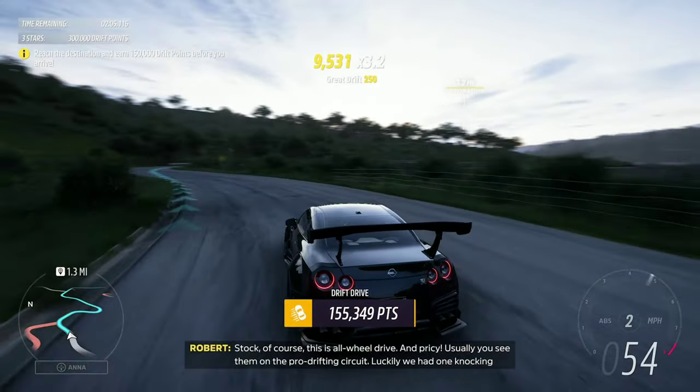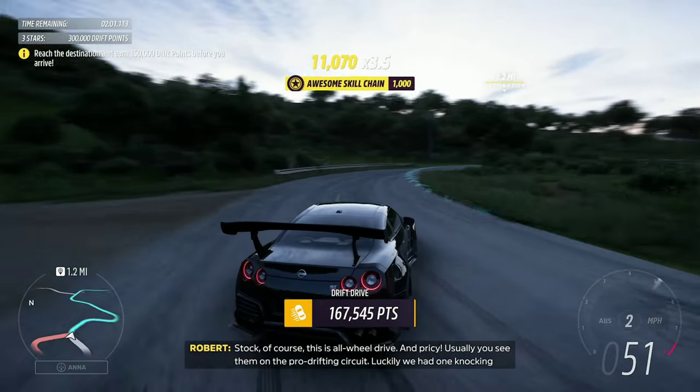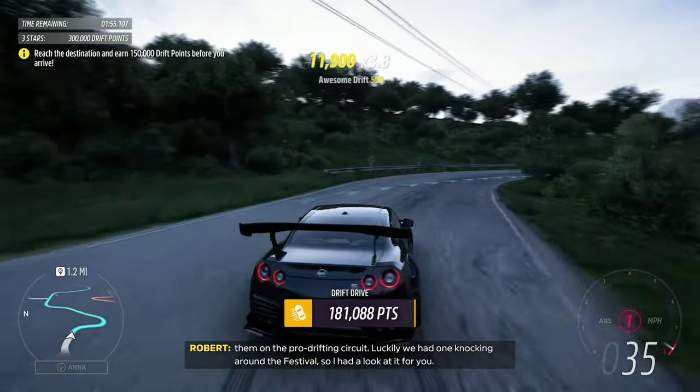Stock, of course. This is all-wheel drive, and pricey. Usually you see them on the pro-drifting circuit. Luckily, we had one knocking around the festival, so I had a look at it for you.